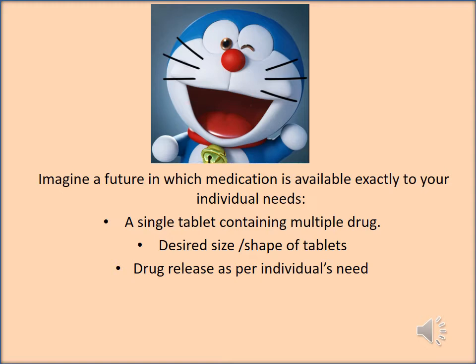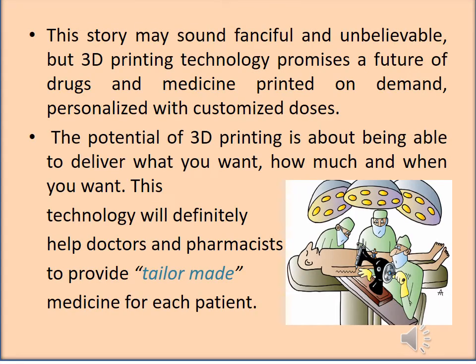Now imagine a future in which medication is available exactly to your individual needs — a single tablet containing multiple drugs, meaning no need to take so many pills a day, with a desired size and shape of tablet and drug release as per the individual's needs. The story may sound fanciful and unbelievable, but 3D printing technology promises a future of drug and medicine printed on demand, personalized with customized doses.